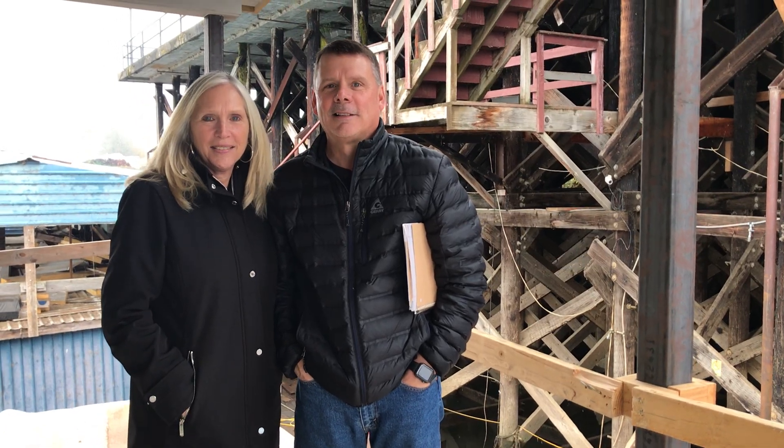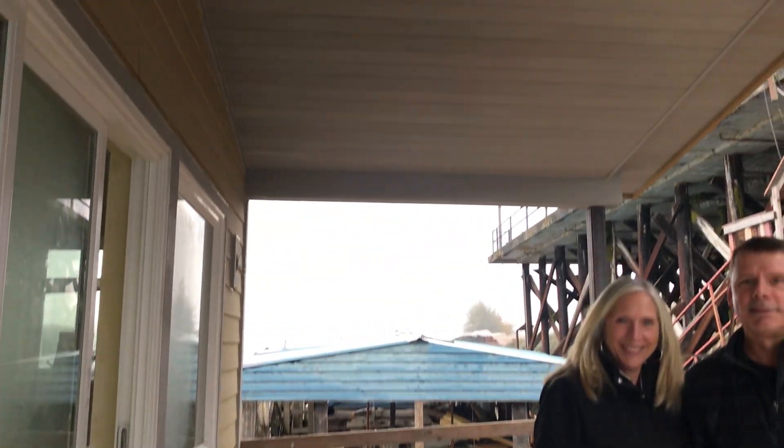Hey there everybody, this is Amy with Floating Homes Portland and we are chatting with Jeff and Sherry. We're standing on their back deck balcony — check it out!